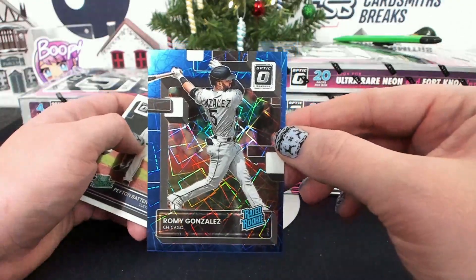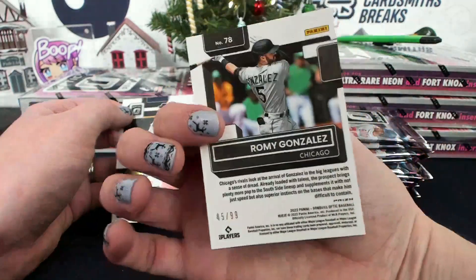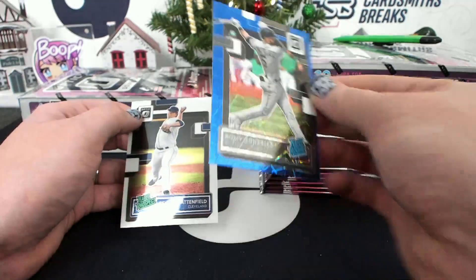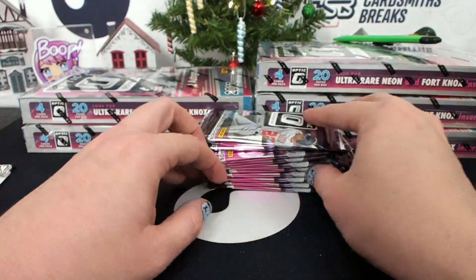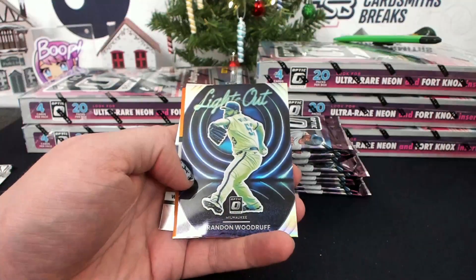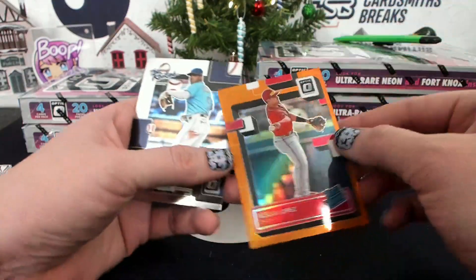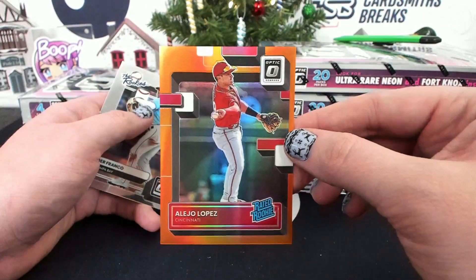Romy Gonzalez, Blue Velocity, 45 of 99, C to Benny. Lights out, Hollow Woodruff, and Alejandro Lopez, Orange to 125 for Cincinnati.